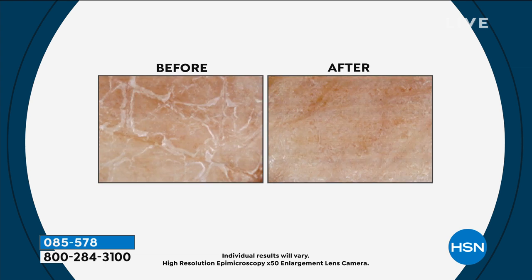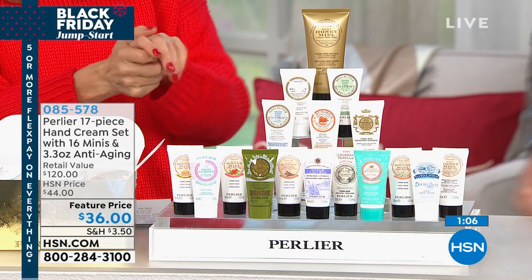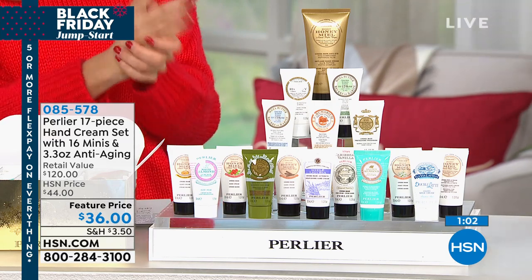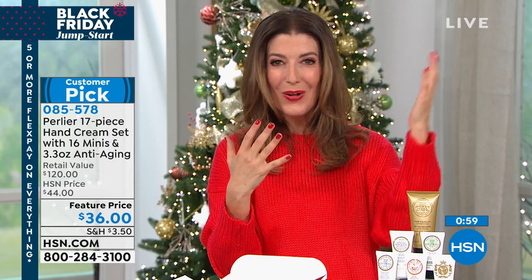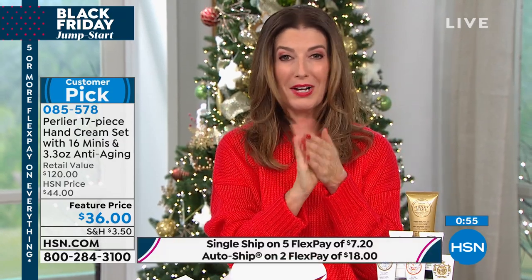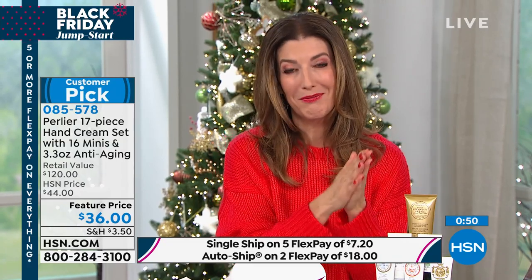These feel so concentrated and luxurious, yet they're not sticky or tacky. They almost create an invisible shield against cold air and dry air. So if you're living in a cold, dry climate this winter, you might as well give your hands the royal treatment. That's what you're getting today from Perlier. Remember, you're getting 17 products — 16 minis plus one full size. Just the full size on its own is $25, and you're getting 16 minis, coming to just $2 and change per piece.